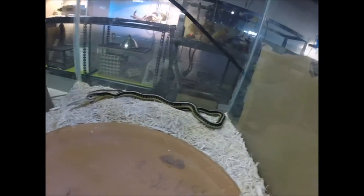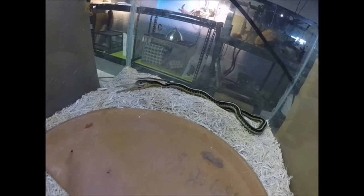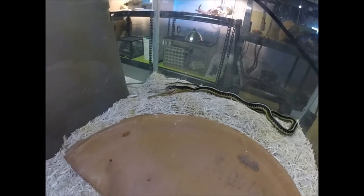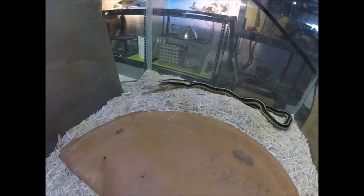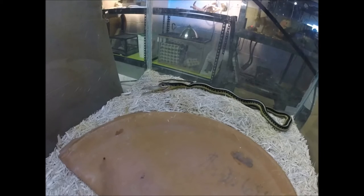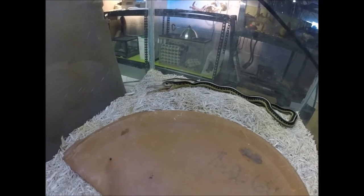She's a beautiful garter snake. I really want to get more garter snakes — she's the only one I have at the moment. But I definitely want to expand my collection: black necks, checkereds, maybe a California red-sided. That would be great. But for now she's the only one.